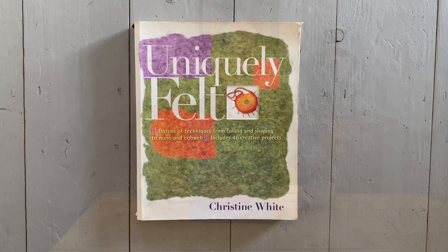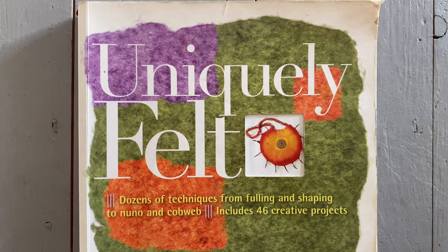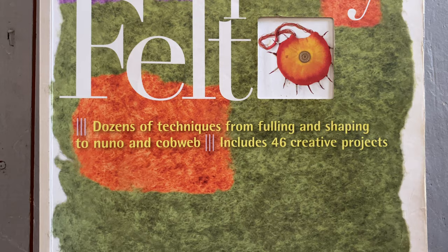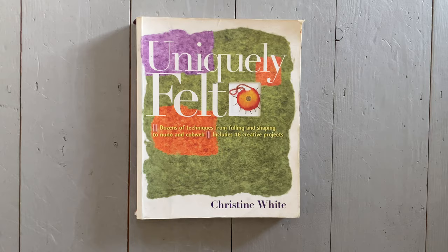Recommendation number two for a beginner felt maker would be Uniquely Felt by Christine White. Again this is an excellent book with loads of different projects and techniques for the beginner felt maker, but also those with more experience to refer back to.